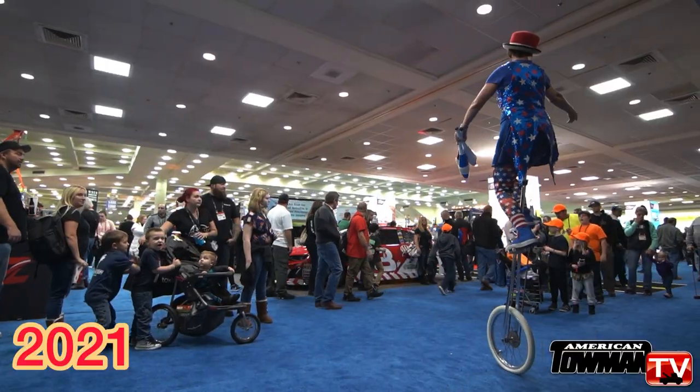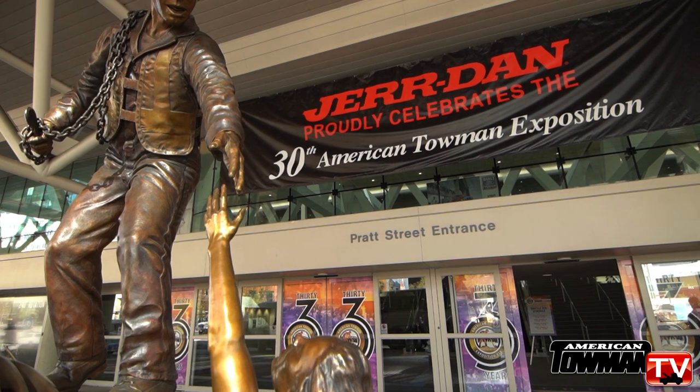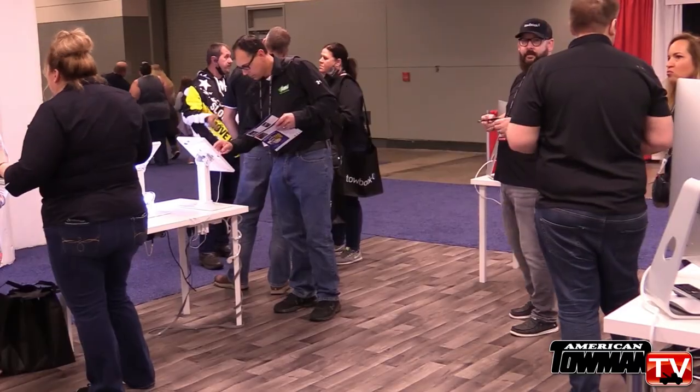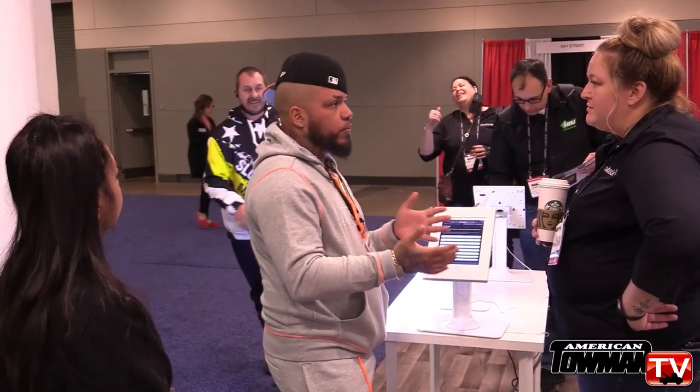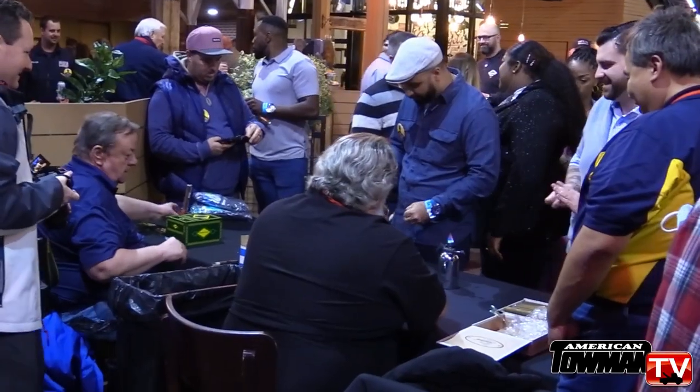For a company like Towbook, which offers management software for towing companies of all sizes, their visits to Baltimore are so important. The show has been fantastic. We were a little nervous coming out of COVID — how much traffic we were going to really see — and we've had a tremendous response from current customers and also from a lot of new opportunities we didn't really expect. We really attribute a lot of our success to participation in this show in particular.